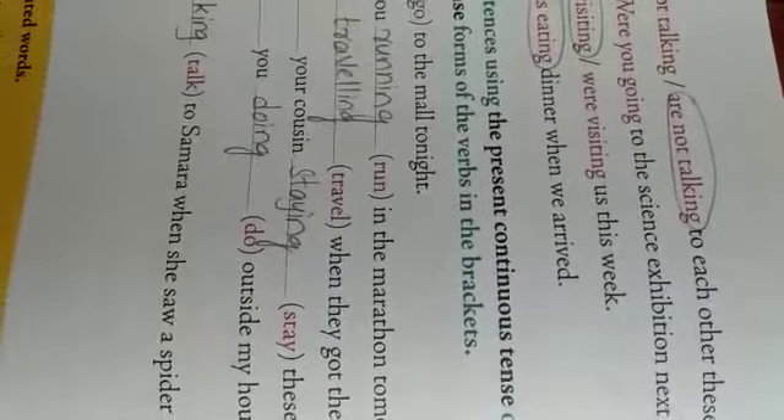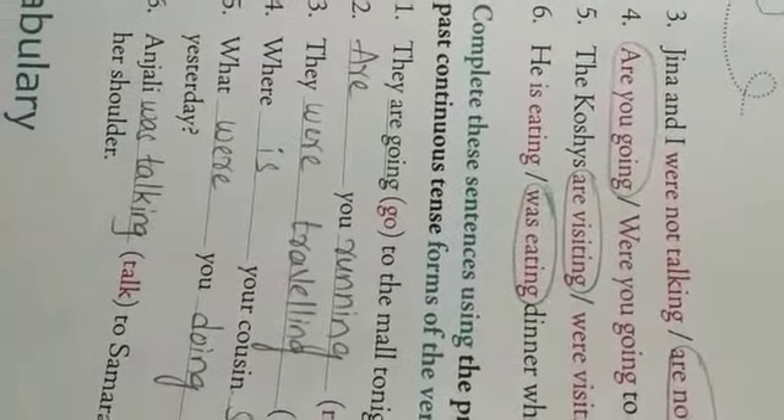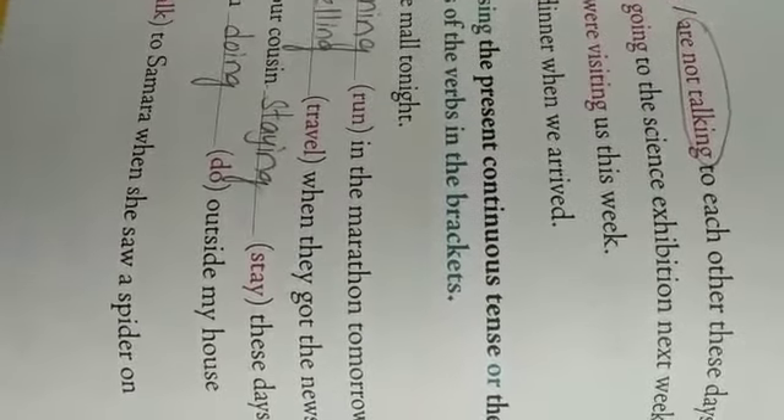Fourth one: 'Dash to the science exhibition next week.' You are talking about actions which are planned but going to happen afterward. So: 'Are you going to the science exhibition next week?' — because it is present continuous tense.